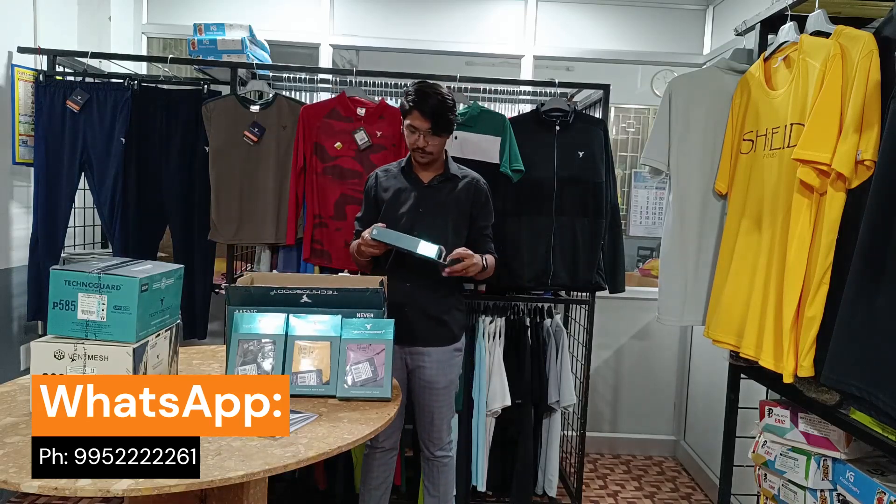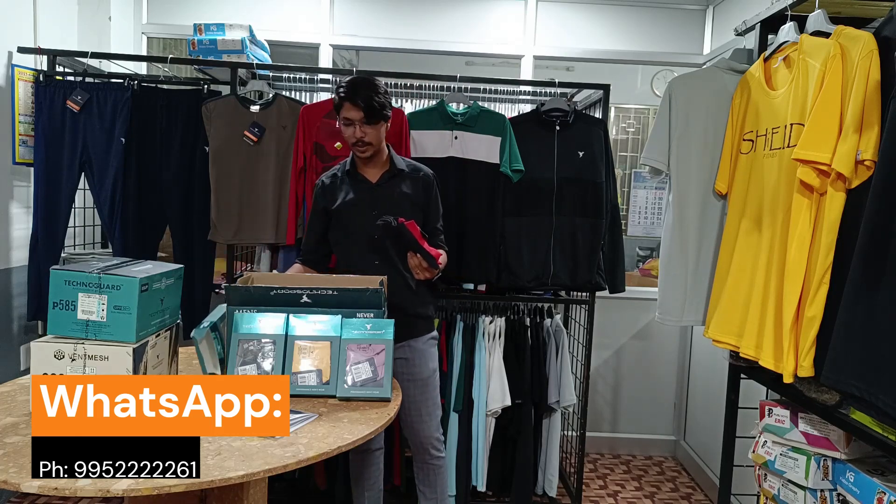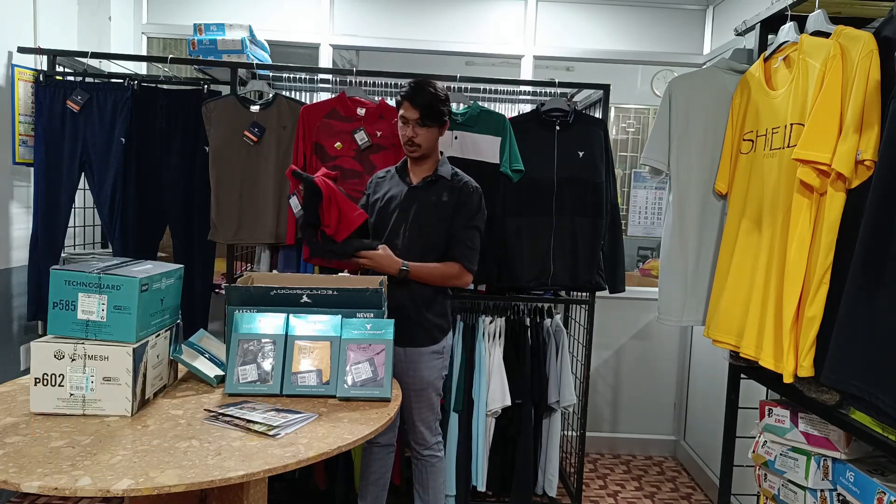These are 4 sizes: M, L, XL, 2XL — separate 10-piece box packing.